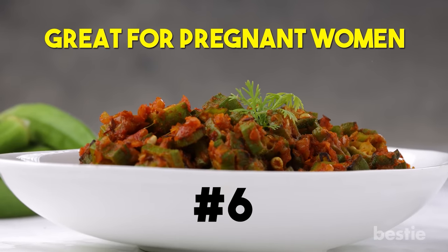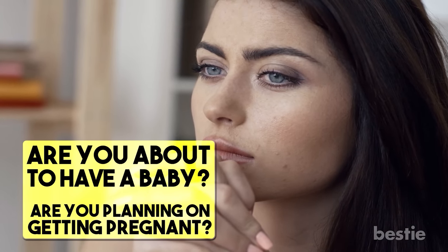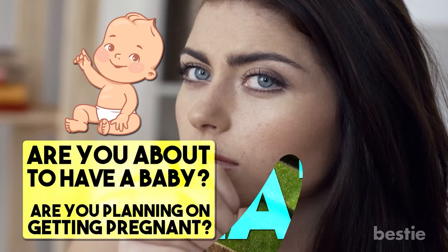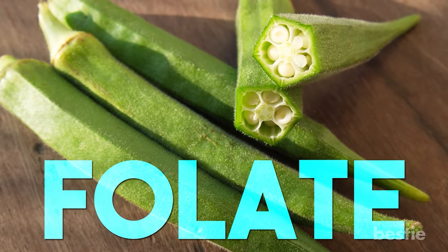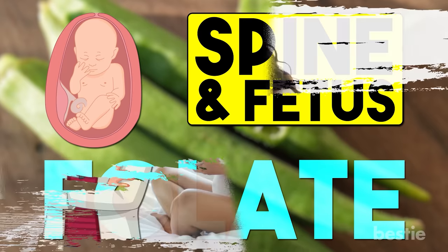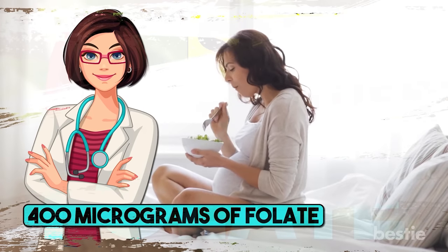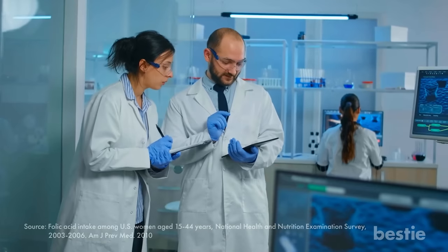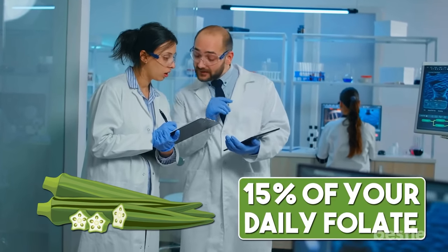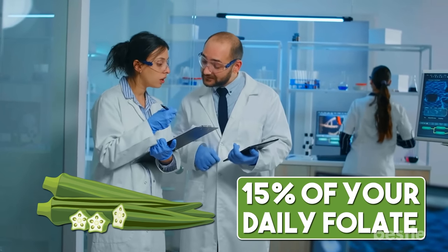Sixth, okra is great for pregnant women. Are you about to have a baby or planning on getting pregnant? Start eating more okra — it boosts the health of your child. Okra is loaded with folate, a mineral that protects the unborn baby while strengthening its spine and fetus. Experts suggest that pregnant women should consume 400 micrograms of folate on a daily basis, but studies show many are not getting this amount. Just one cup of okra can give you up to 15% of your daily folate needs — a great way to make your baby strong and smart even before it's born.